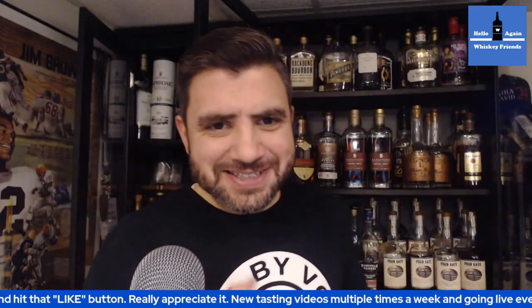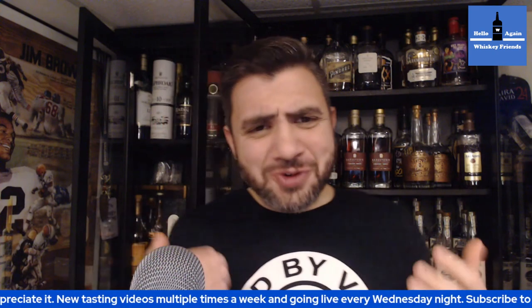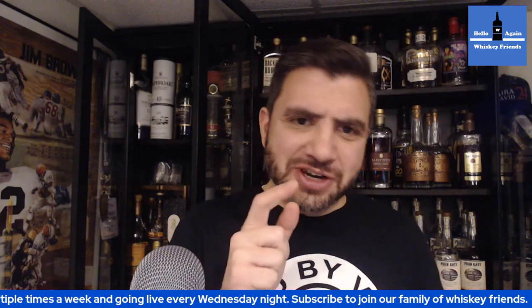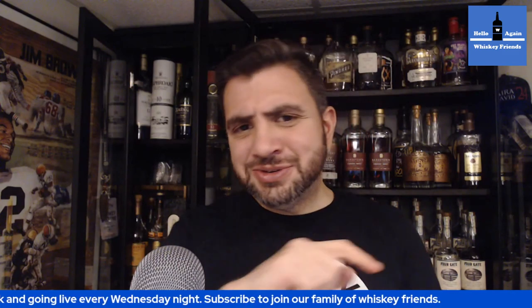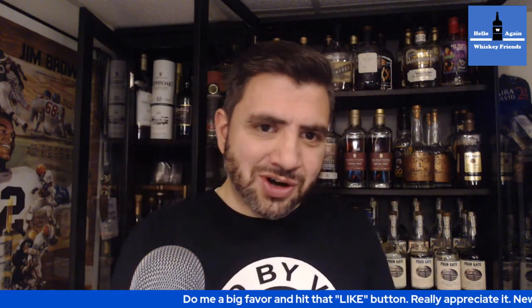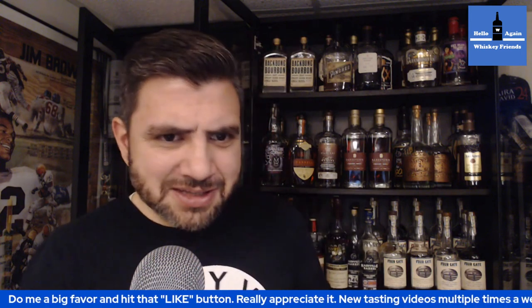Hello again, whiskey friends. Thank you for joining today's whiskey discussion. Looking forward to getting into this. These are always inspired by questions that I get either in chat on the YouTube channels, in the comments, or on Instagram. And I like to do these video responses. It gives me a chance to think it through, and I think it's just a fun way to talk about it. I want to hear what your thoughts are on this topic in the comments, so be sure to come back and leave me a comment here.